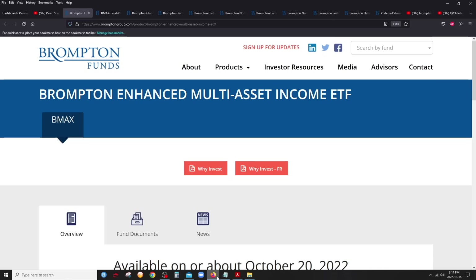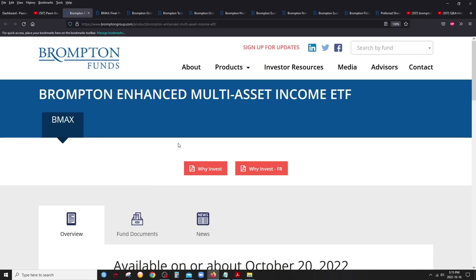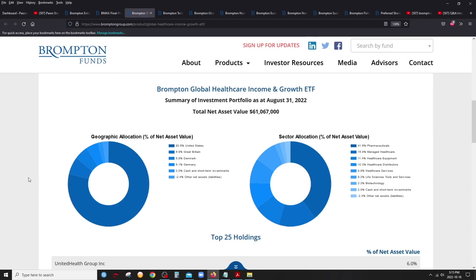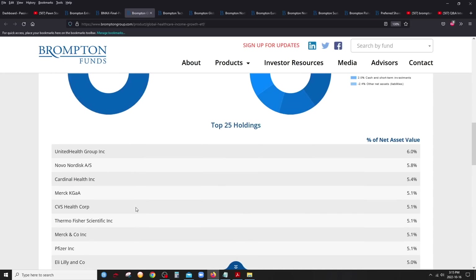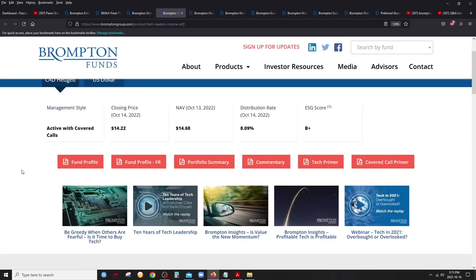Let's break down all the ETFs and funds included in BMAX. We'll go through the seven covered call ETFs, since when you invest in BMAX you're essentially investing in these. The first is the Brompton Global Health Care Income and Growth ETF — health care companies of course, and all seven are covered call ETFs. Brompton is a pretty significant covered call ETF manager, typically a little more moderate with the yield. It holds all the big-cap blue-chip health care companies, similar to HHL for example.